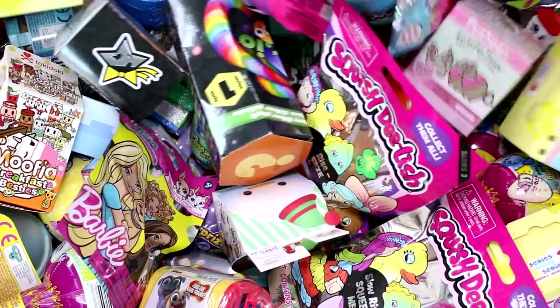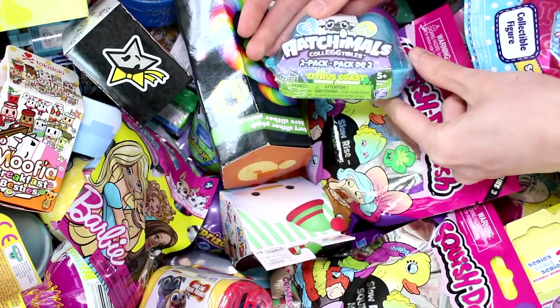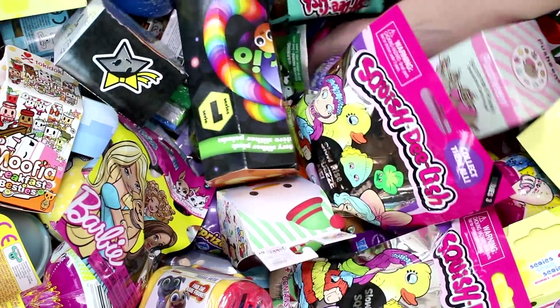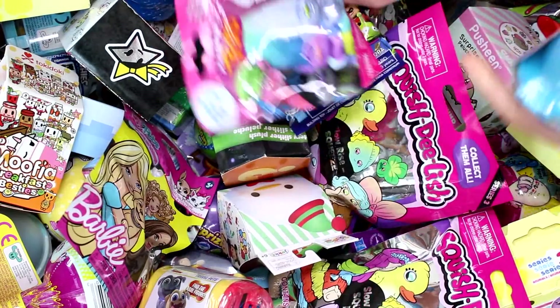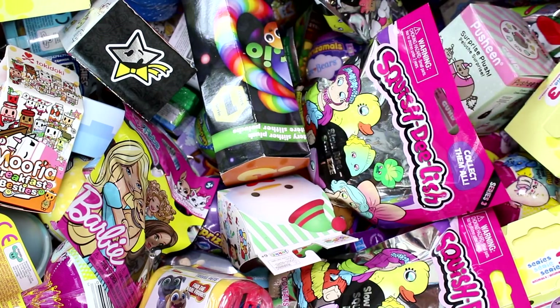Let's see what we have. We have a Puppy in My Pocket Series 4 and a Hatchimals Collectibles Citrus Coast 2 pack. We also have a Trolls Series 5 and a Lego Disney minifigure.